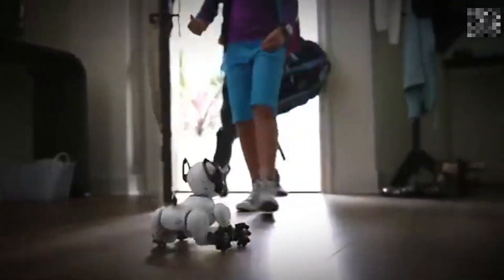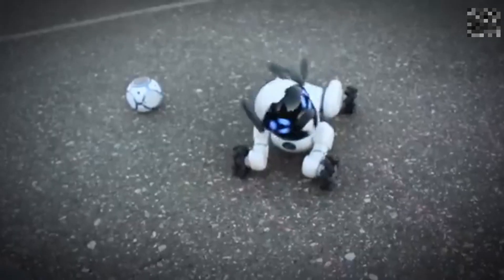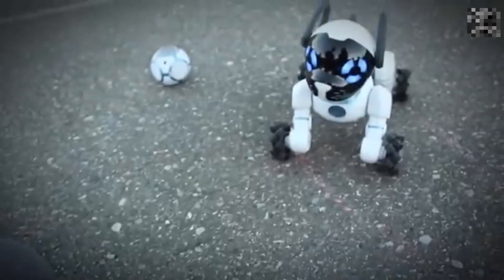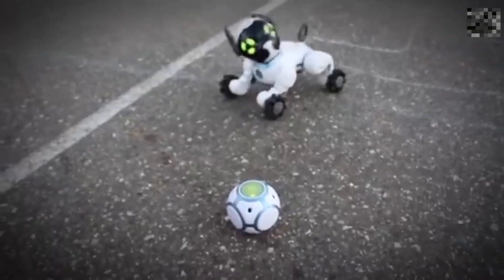Number 1: Chip. For pet lovers, Chip is an adorable robotic dog. It features advanced sensors, a smart band for personalized interactions, and a robotic ball for playing fetch. It even charges itself on a smart bed.